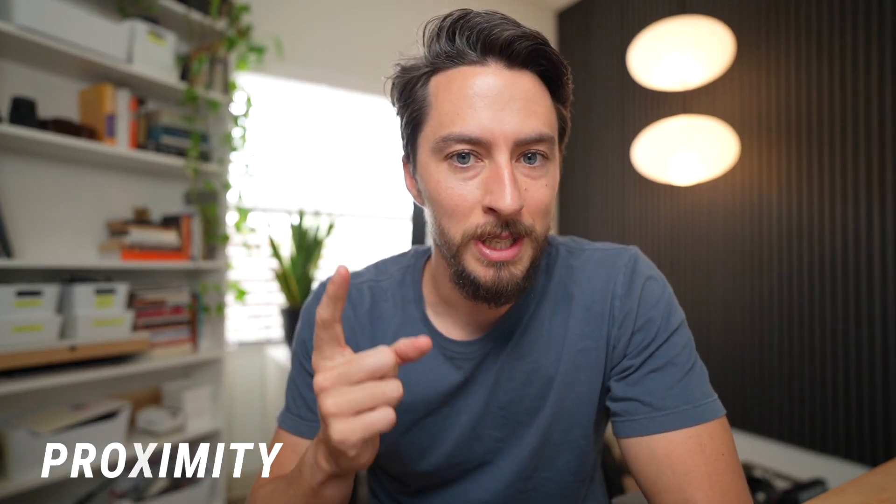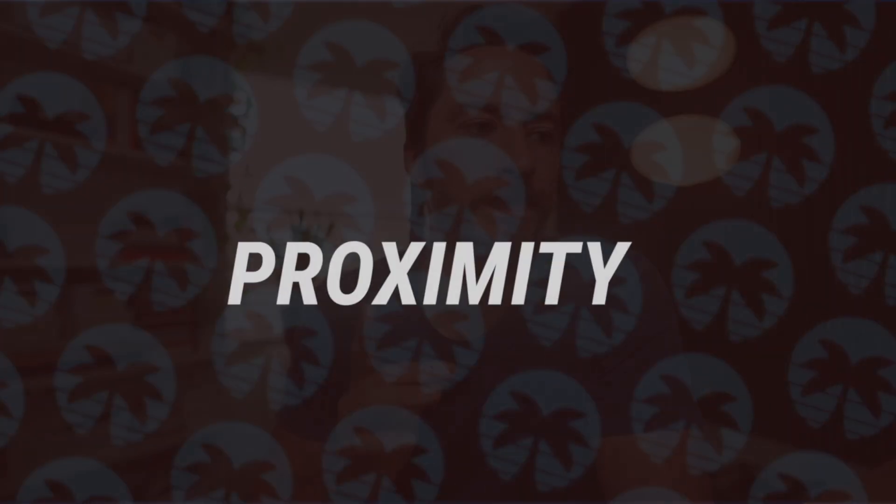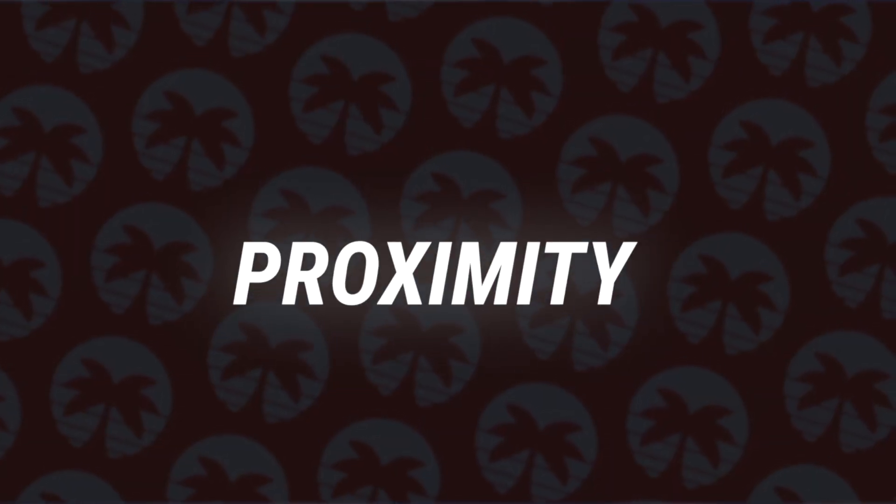There are all kinds of reasons why people ask about Riverview, and we'll get into a lot of those, but I want to stick with the Tampa Explained structure: proximity, style, size, and cost. We'll follow right along like those other videos, where we talked about this area in a bigger sense.